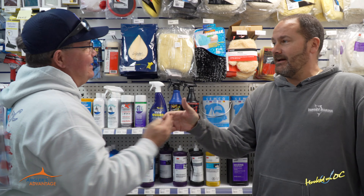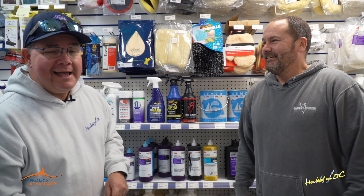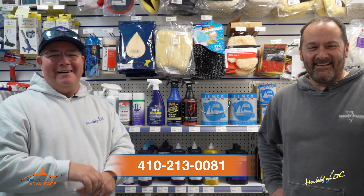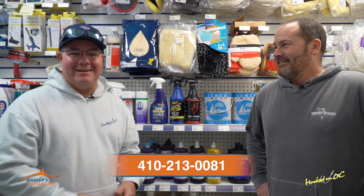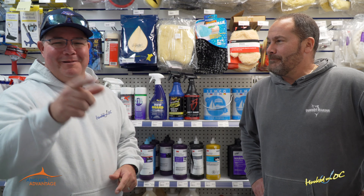And good advice — you've got to leave with good advice. I ask Brian about life in general, not just marine supplies. So if you want to talk to Brian or any of the staff here, give him a buzz: 410-213-0081, inside the main entrance of Sunset Marina in West Ocean City. We'll see you in a minute.